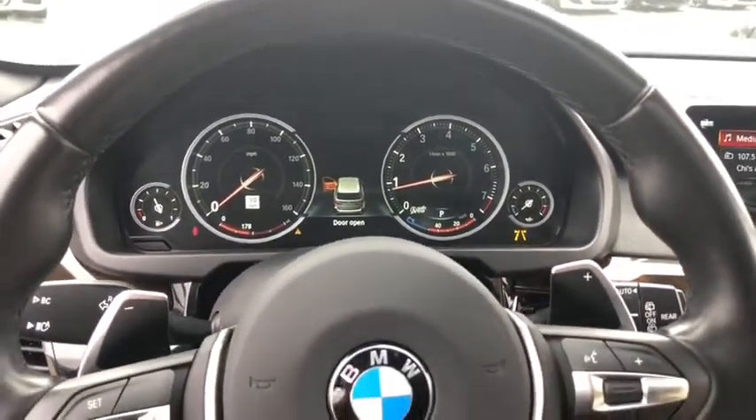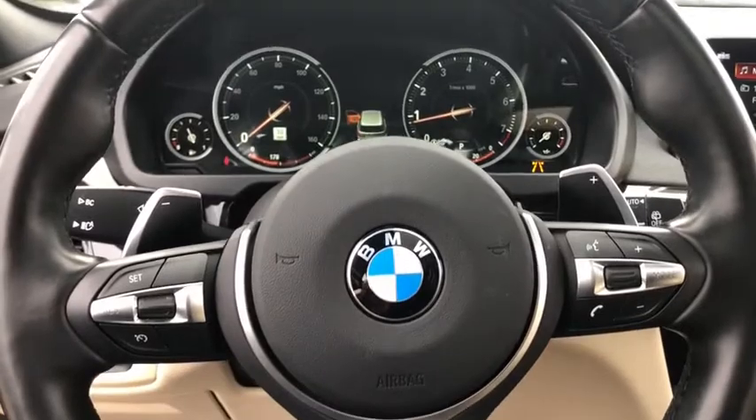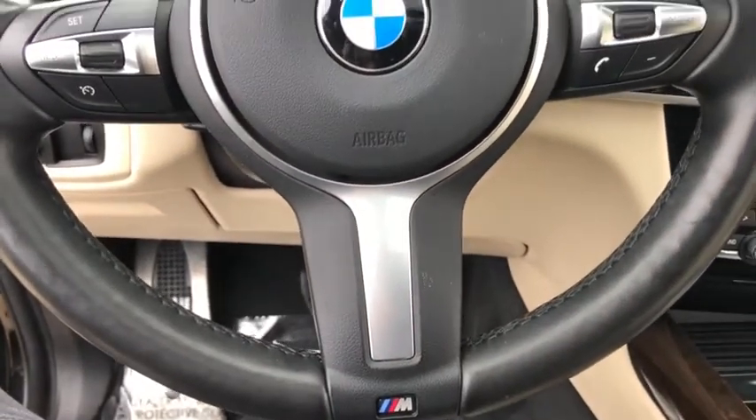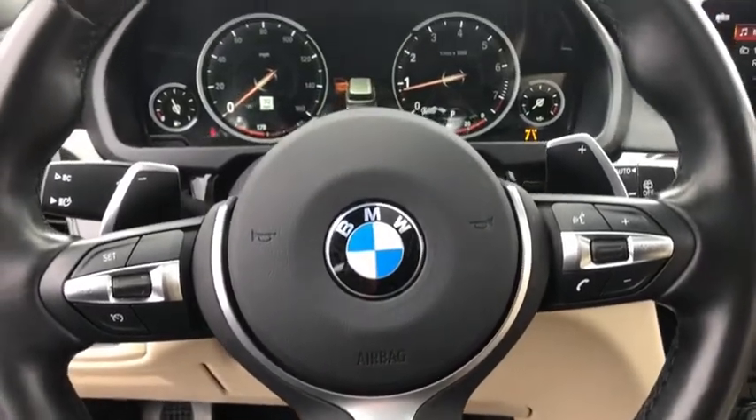Heated steering wheel, power windows, trip computer, CD player, rear window defroster, heated front seat, security system, compass, fog light, tachometer.